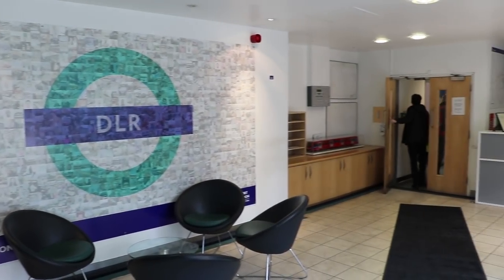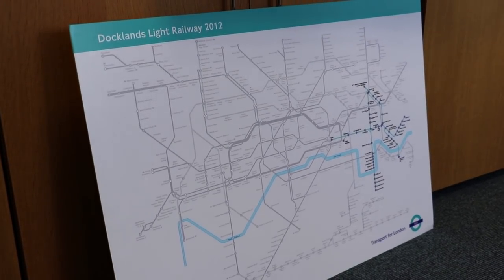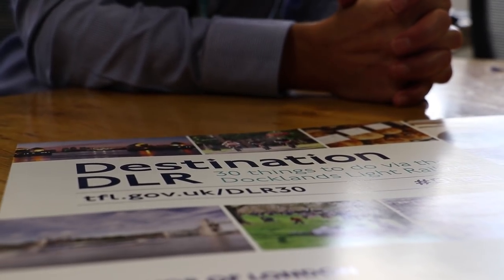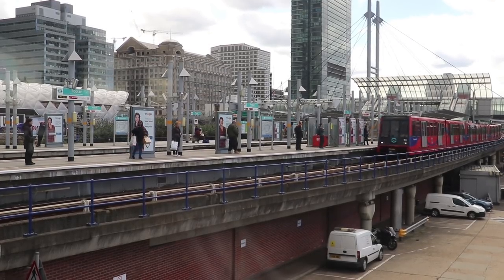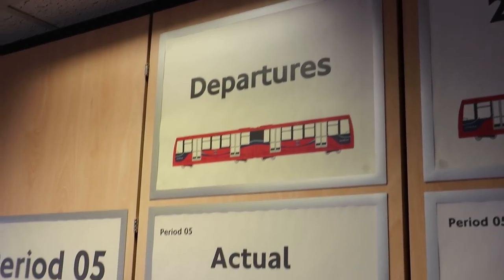Inside the offices, we caught up with the director of the DLR, whose enthusiasm for the railway really came through. One of the things they've been focusing on is reminding people where they can get to and what great days out they can have. So many people have gone to the TFL website and discovered hidden gems as well as well-known attractions, all served by a railway that has a great level of experience — where you can see parts of London that you just don't have access to anywhere else.